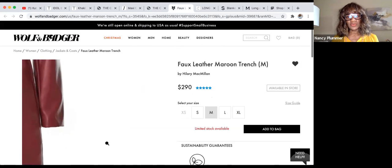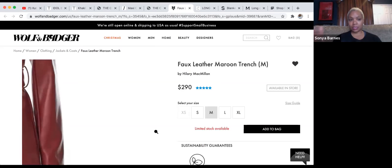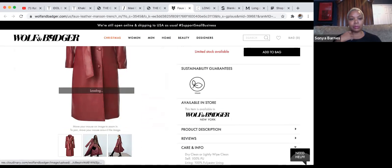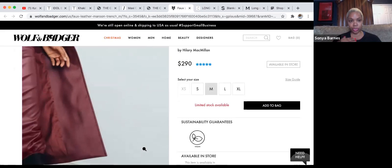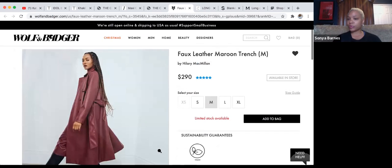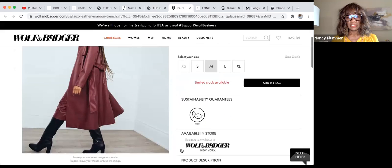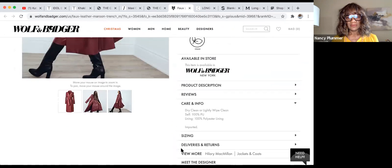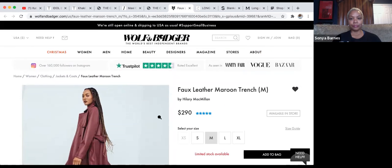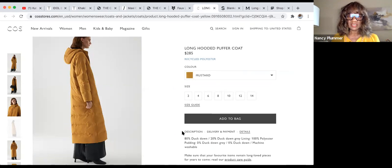This is a faux leather maroon trench from Wolf & Badger. The trench is a classic that's been reimagined in a modern color — I love the maroon, and I love that they've made a classic feel current. Wolf & Badger always does a great job making unique products. It's dry clean, 100% polyurethane — faux is the new real.